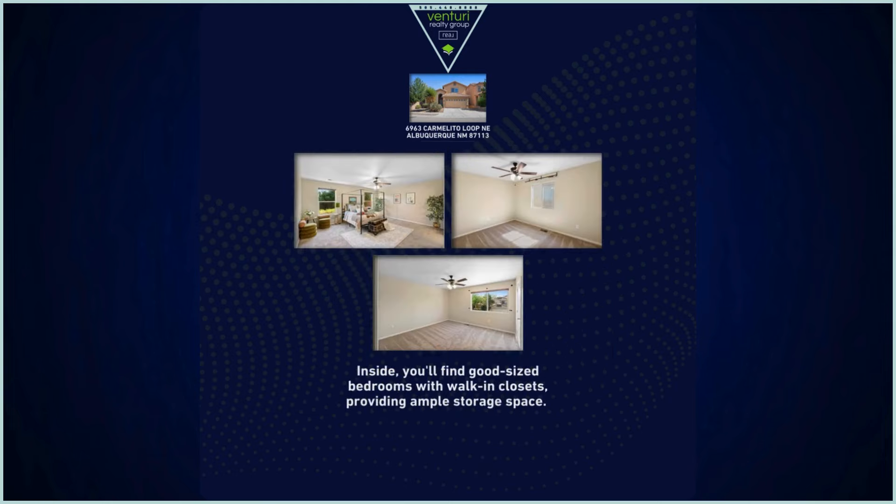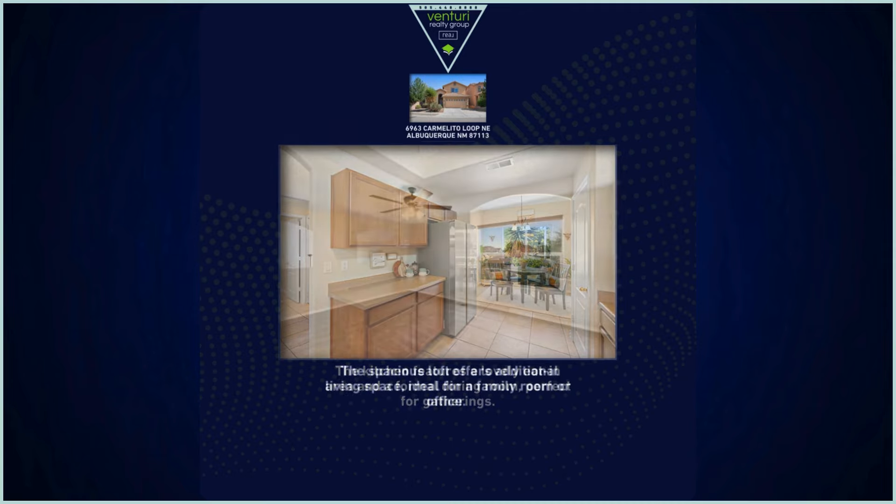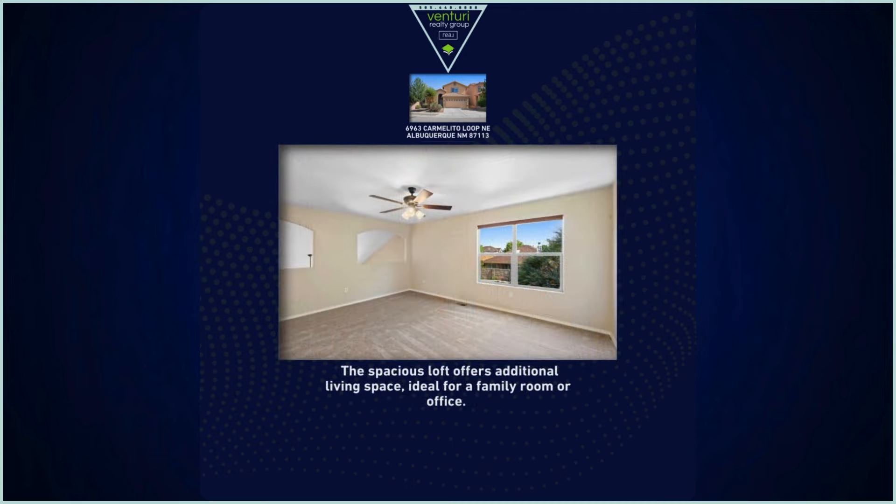Inside, you'll find good-sized bedrooms with walk-in closets, providing ample storage space. The kitchen features a lovely eat-in area and a formal dining room, perfect for gatherings. The spacious loft offers additional living space, ideal for a family room or office.